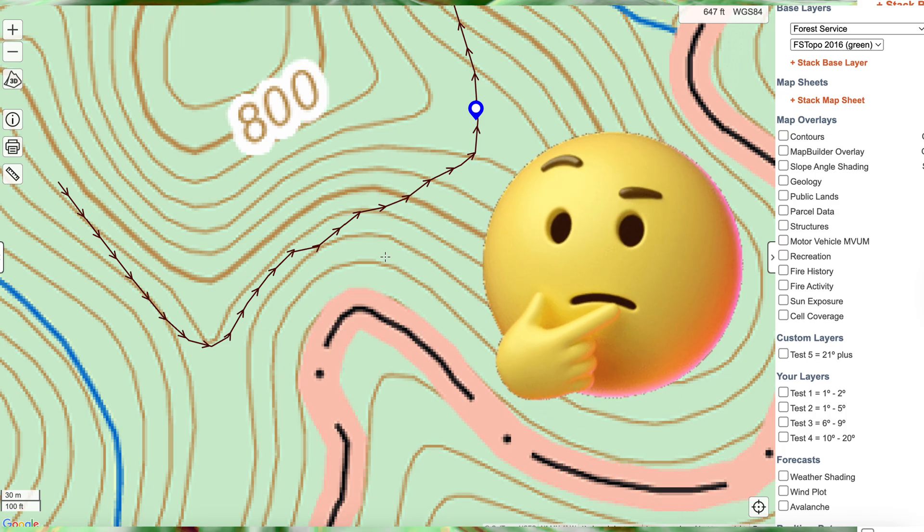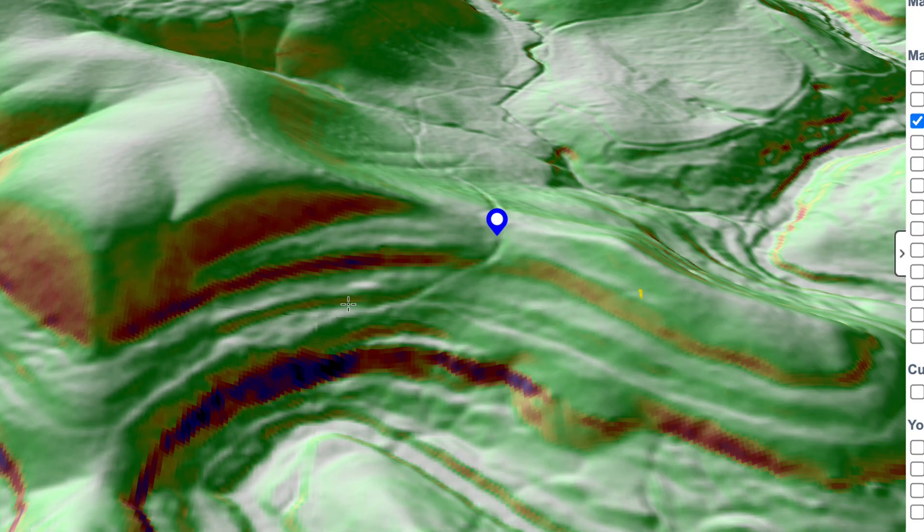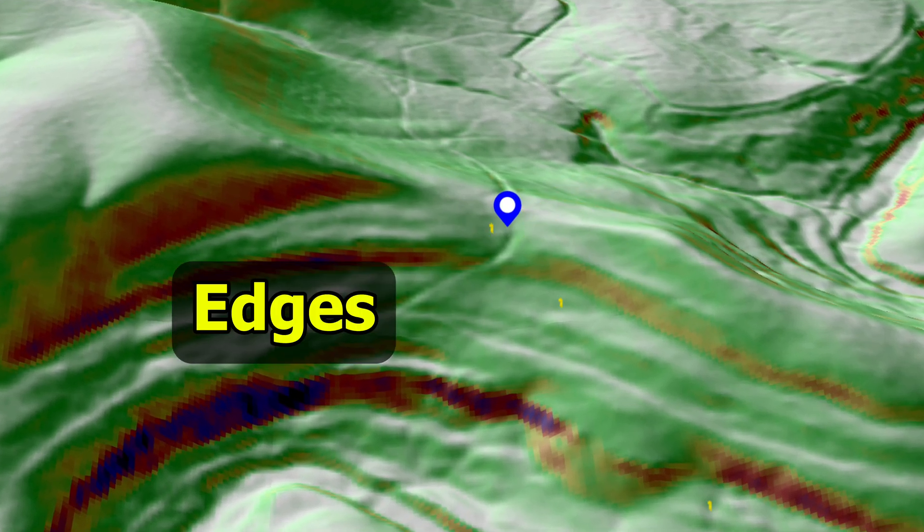We can now use shaded relief and slope angle, colored gradient layers, and overlays to spot crossings and terrain edges.